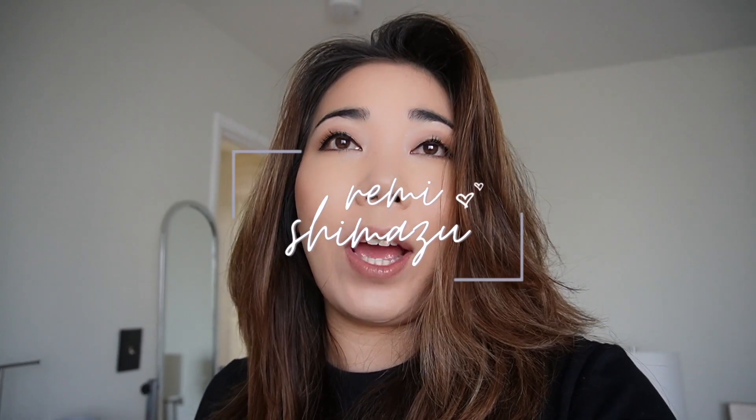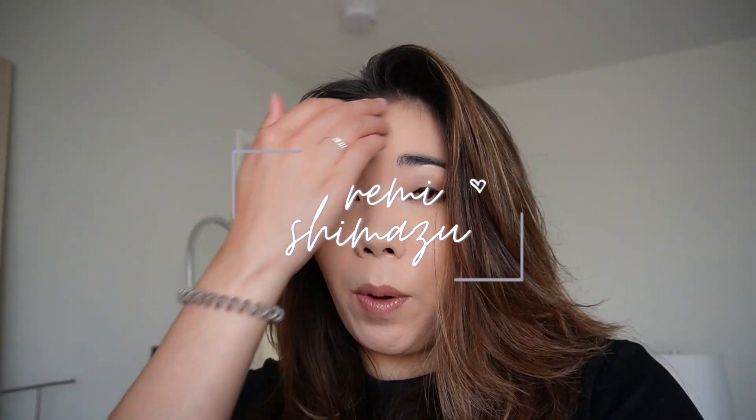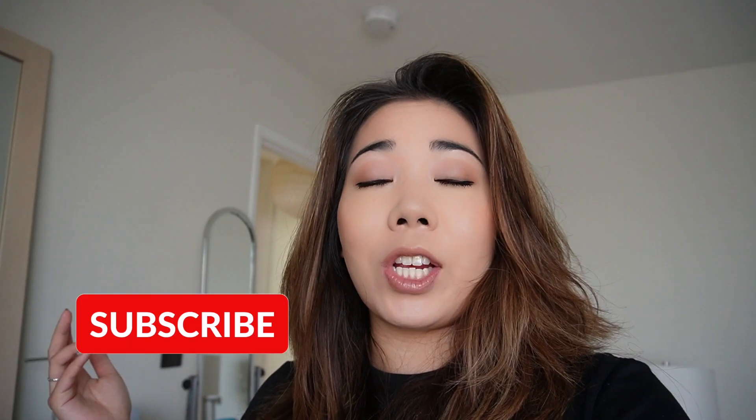Everyone, today is Sunday and I'm going to Little Tokyo. It is the opening ceremony for Nisei Week, which is a Japanese cultural festival in downtown Los Angeles in Little Tokyo. I'll leave a link in the description box below if you want to find out more information about Nisei Week.